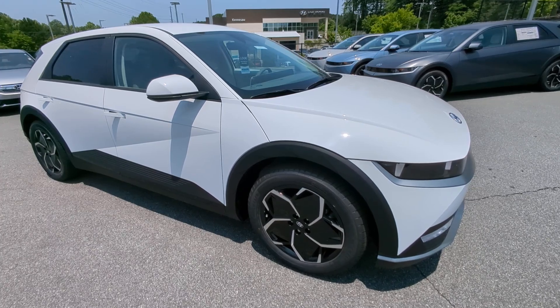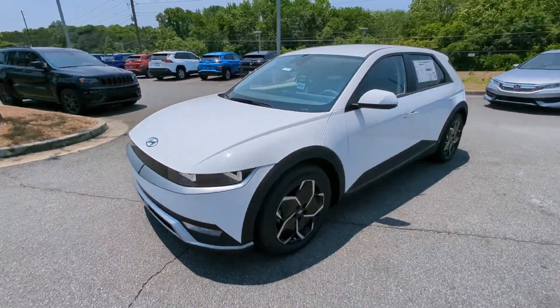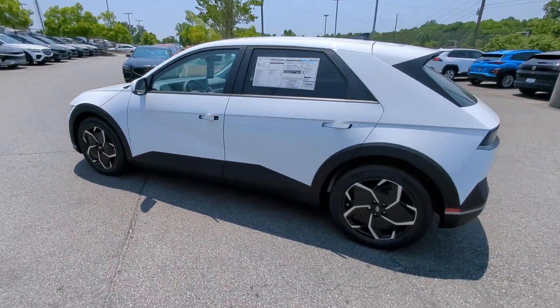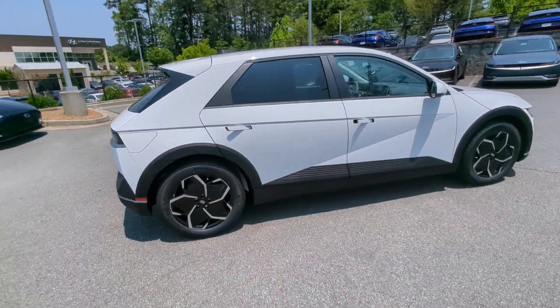Can you see yourself in the 2023 Hyundai IONIQ 5? Here's a future-ready IONIQ 5 that ticks every box on your EV shopping list and more. Connected, efficient, fun to drive, spacious, versatile, and undeniably stylish, this impressively designed automobile exceeds all expectations.